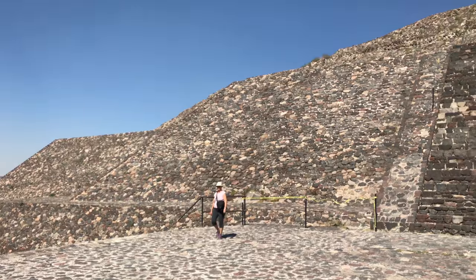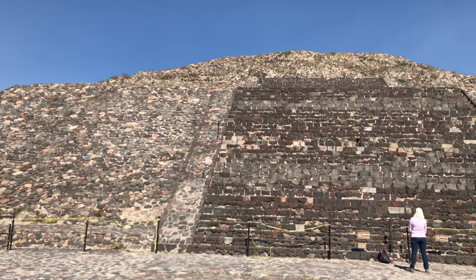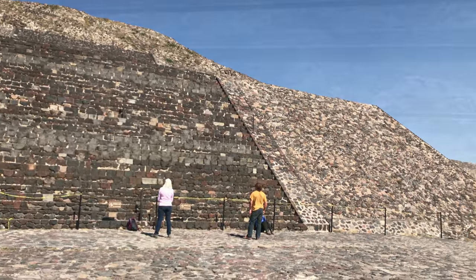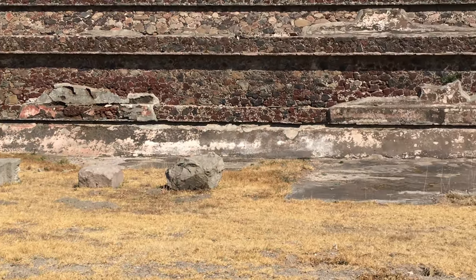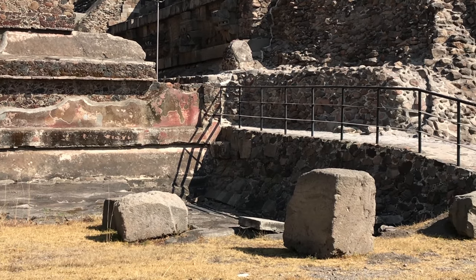This is the Temple of the Moon at Teotihuacan. Notice how the staircase construction is completely different from the rest of the structure. And then at the Temple of Quetzalcoatl, notice the large blocks that appear to have originally been in place, but now are damaged and on the ground.